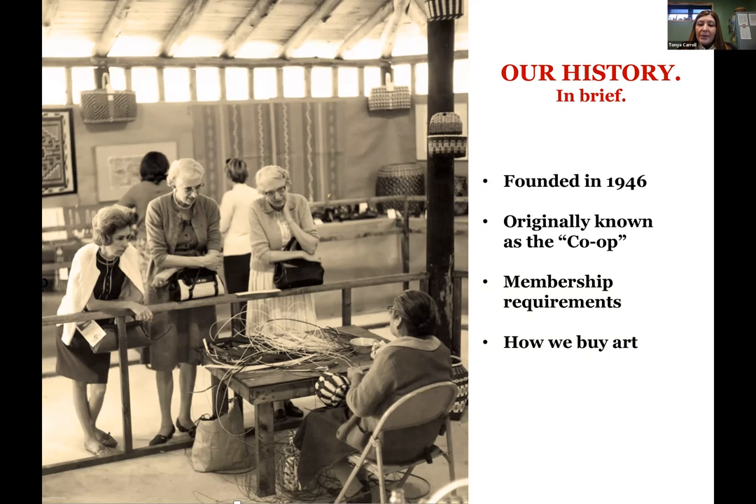Once you become a member, we're able to purchase artwork from you and resell it in the store. It's not commission-based — it's not a case where you bring items, leave them with us, and if they sell you get the money. We actually purchase the items outright from the artists, and then it is our responsibility to sell them in our storefront. The artists get the money up front for their work. We do have buying periods now, where there are only certain times of the year that we purchase artwork.